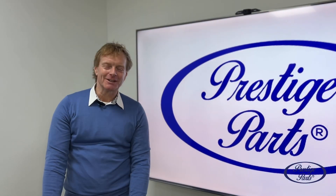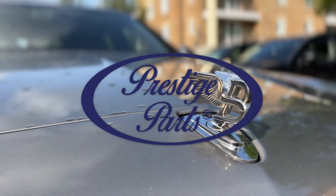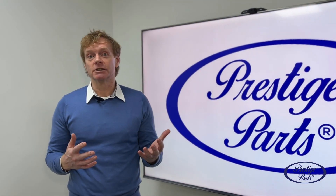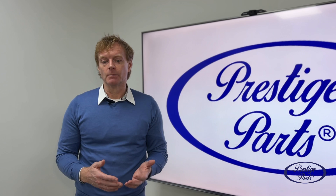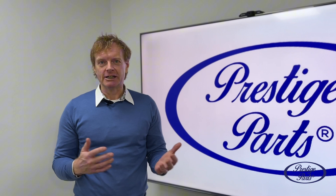Hi, I'm John Tupper, I'm the Managing Director of Intro Car, which as you should know by now is the home of the Prestige Parts brand.